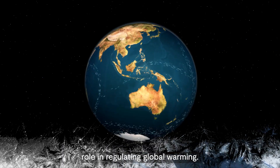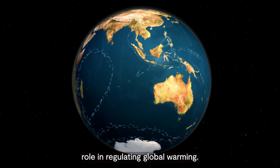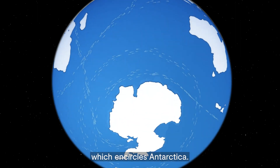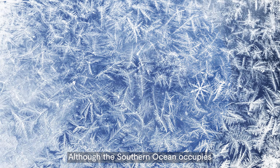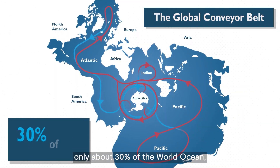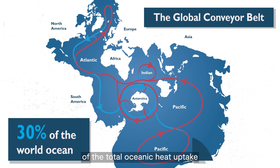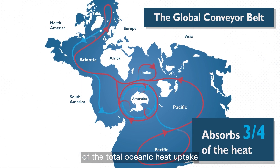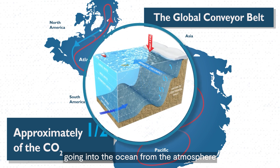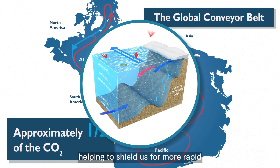Our oceans play a pivotal role in regulating global warming, none more so than the Southern Ocean which encircles Antarctica. Although the Southern Ocean occupies only about 30% of the world ocean, it absorbs about three-quarters of the total oceanic heat uptake and approximately half of the carbon going into the ocean from the atmosphere, helping to shield us from more rapid climate change.